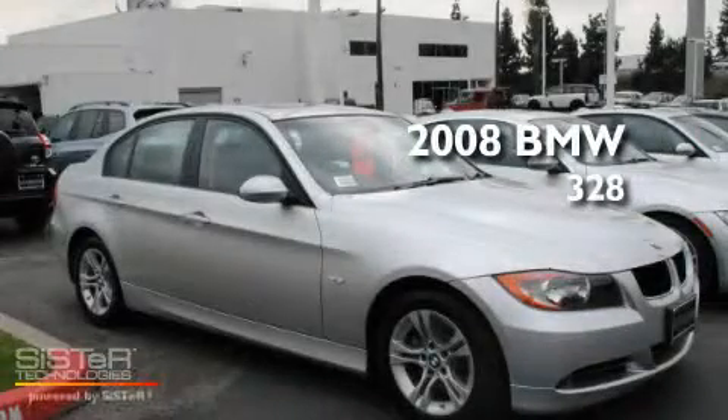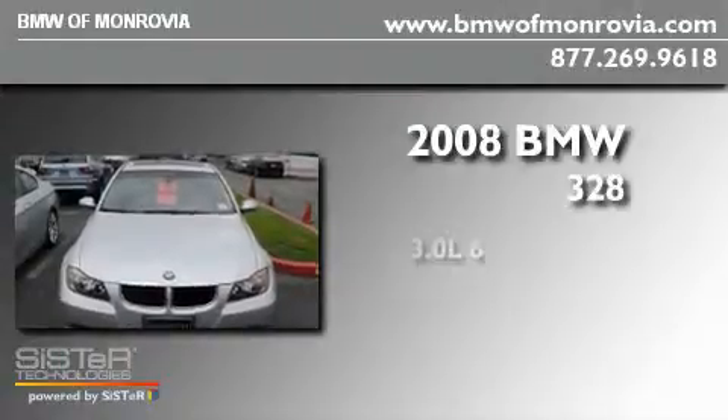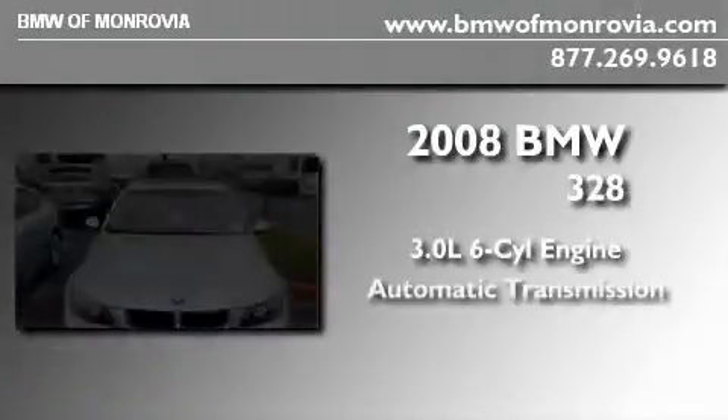This is a certified pre-owned 2008 BMW 328. It has a 3.0-liter six-cylinder engine and an automatic transmission.